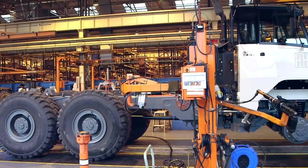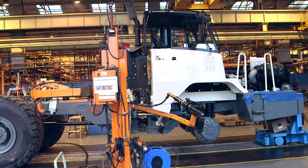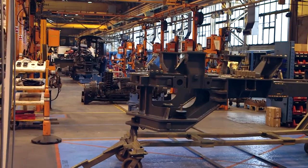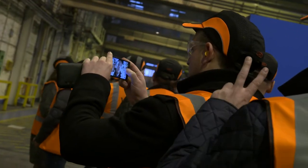Here at Terextrox Scotland we do manufacturing, machining, fabrication, and then assembly. This is what the visitors like. They like to see the different facets of the machine being built.